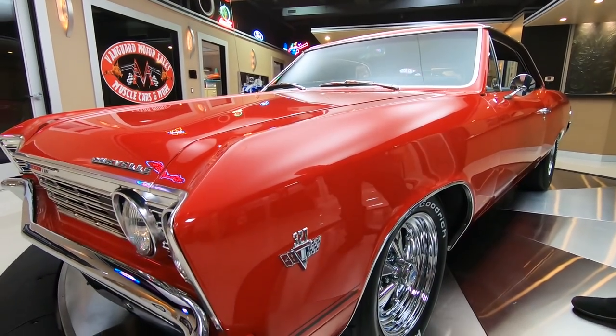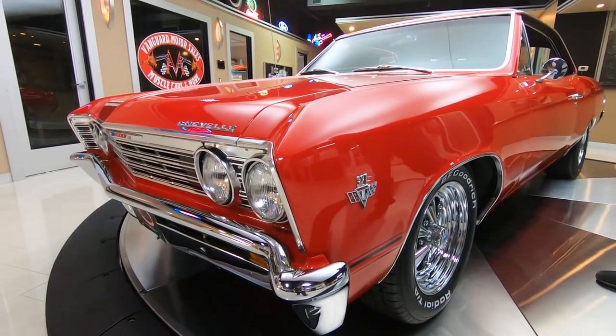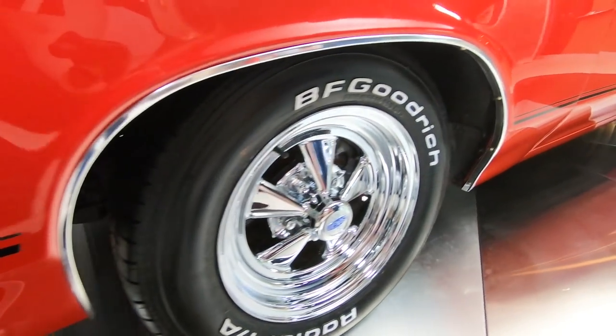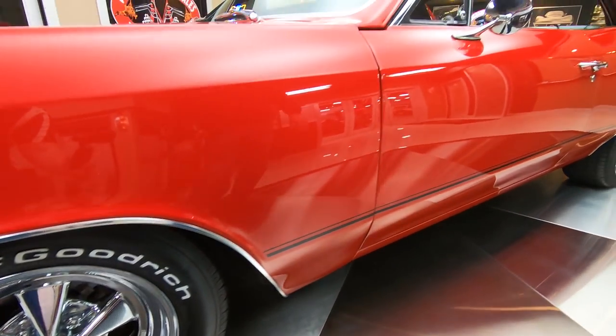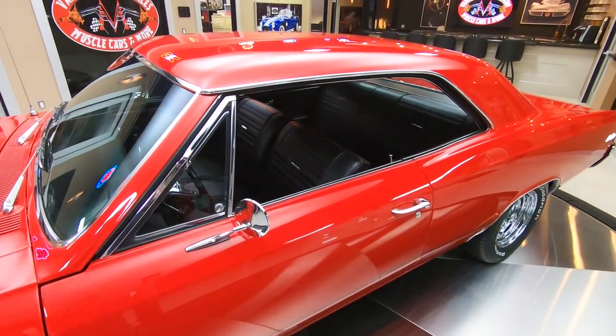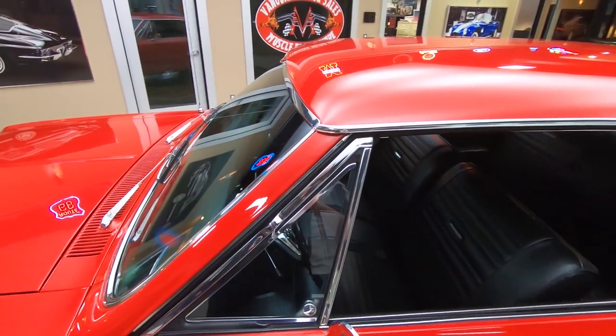We got black interior in this baby. It's got BFGs on it. It's got the black accent stripe down the side. Look at the bodywork going down the side — she is straight as an arrow, absolutely gorgeous.